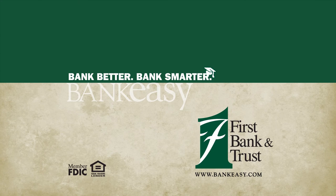First Bank & Trust. Member FDIC. Mobile deposits cost 50 cents per check through our mobile app. For more details, visit bankeasy.com.